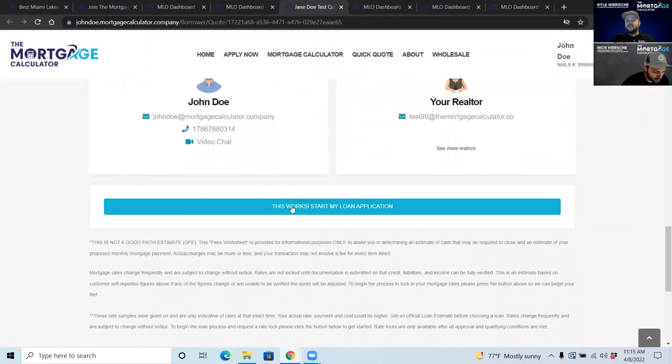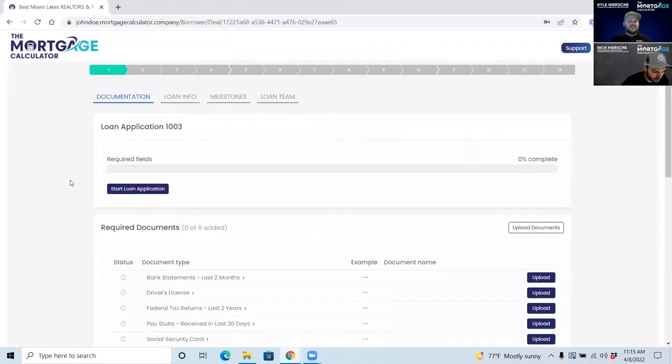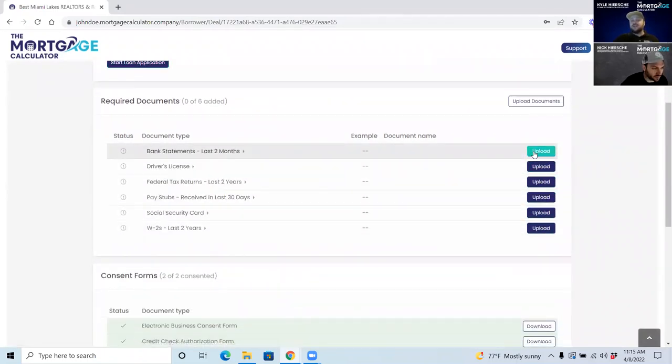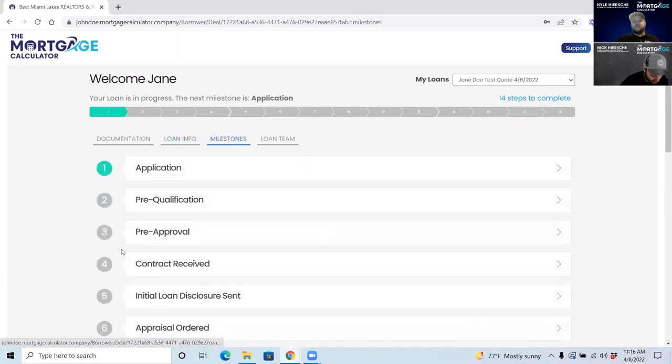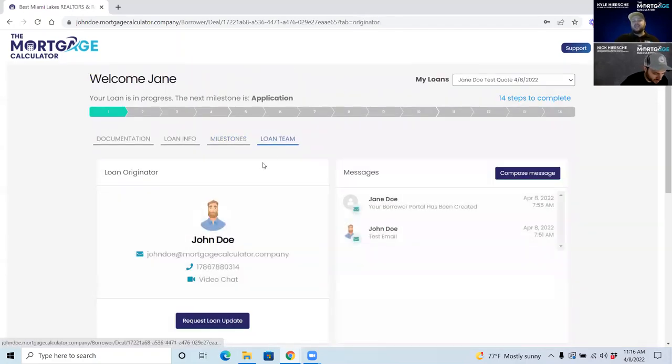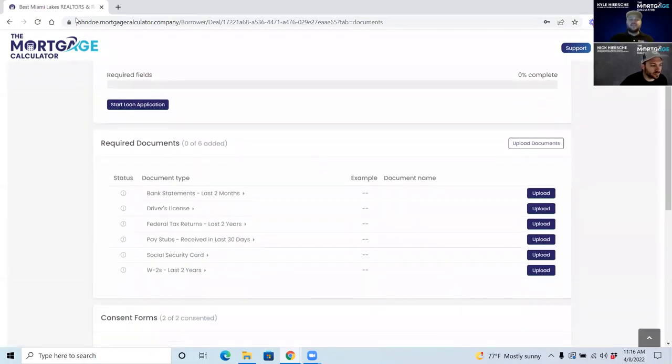Clients click 'Start My Application,' create a password for their borrower portal, agree to e-consent and credit authorization, then pop into their portal where they can start their loan application, upload documents, see their loan info, view the milestone of where they are in the process, and contact their loan team.